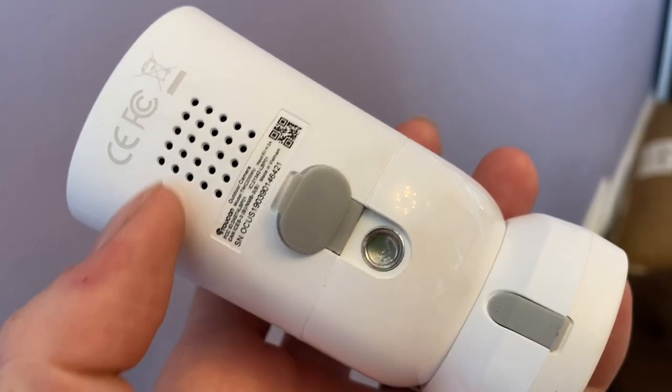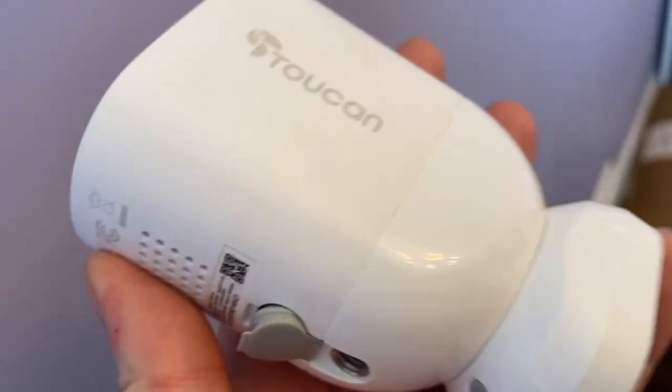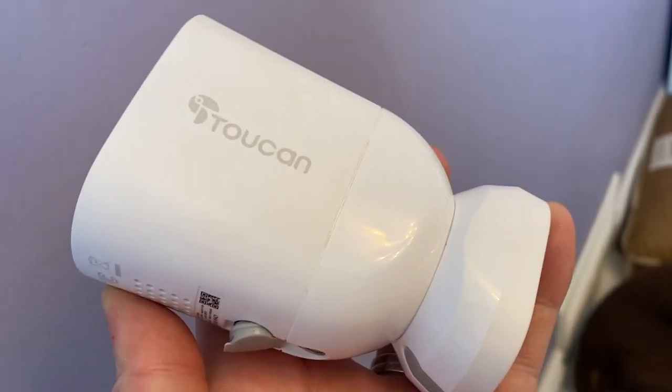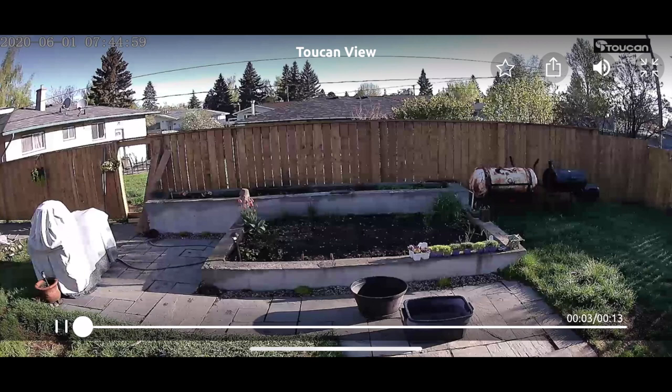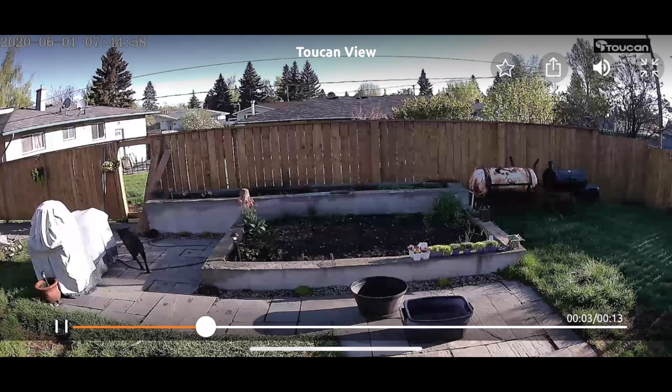So I charged it fully again and let the camera sit in an area with no motion just to test this theory. That seemed to fix the draining issue. So the bottom line is, you'll either need to find a place for this camera that doesn't get too much action, or expect to recharge it quite frequently.